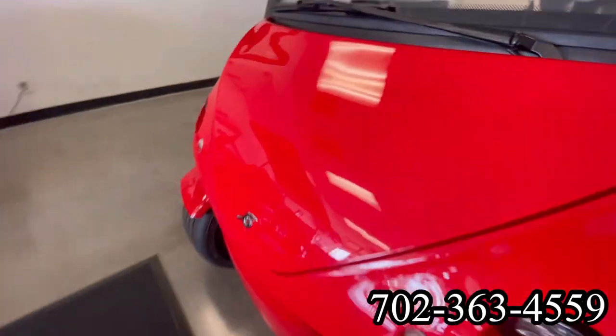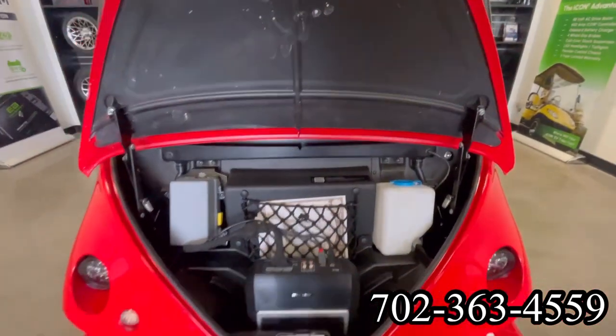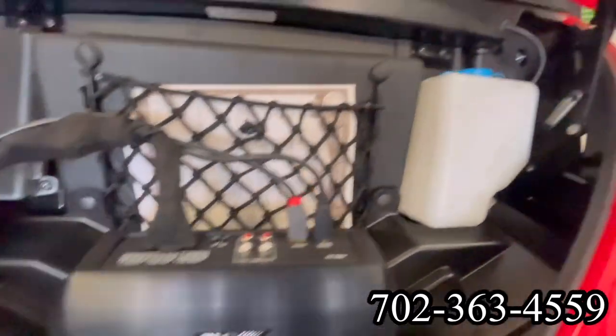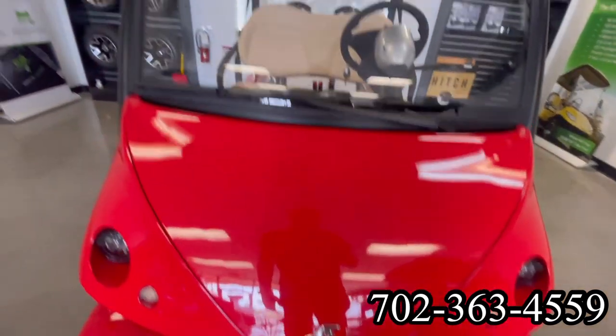You can open that up and see that you have a reservoir for your windshield wipers. And then it has an Alpine stereo system in there. Fold this hood back down and we'll see the windshield wipers.